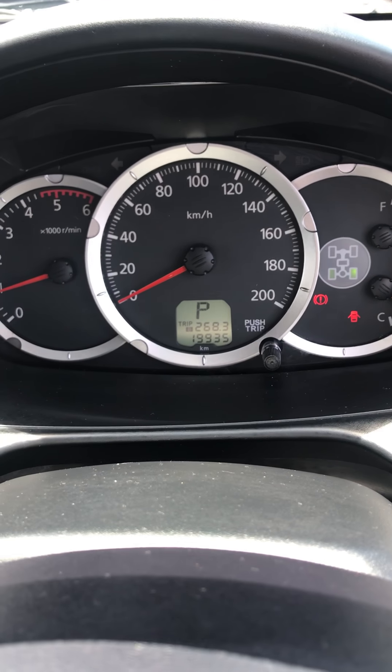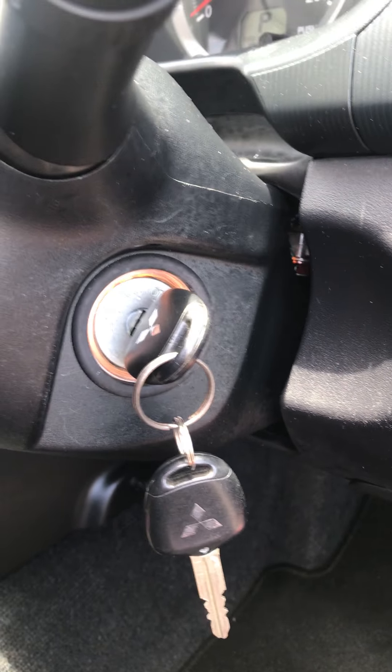The odometer is 19,935. Both original keys come with the vehicle.